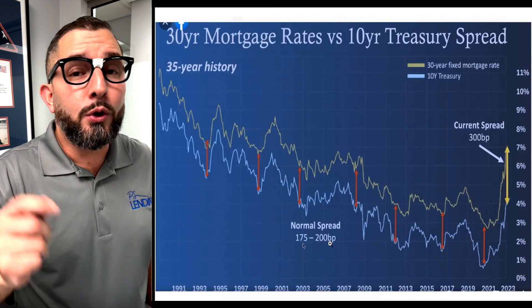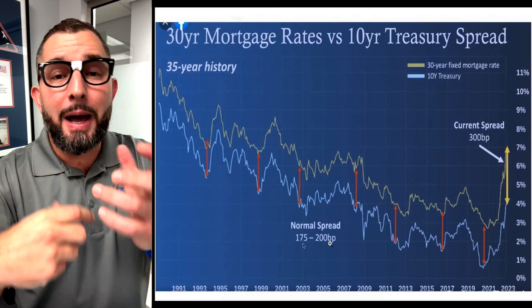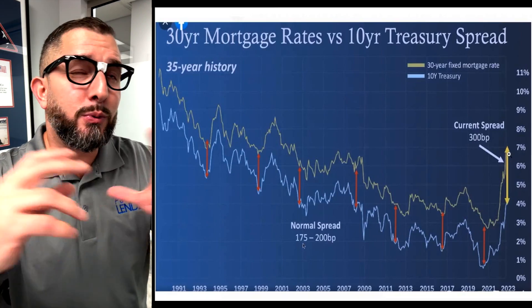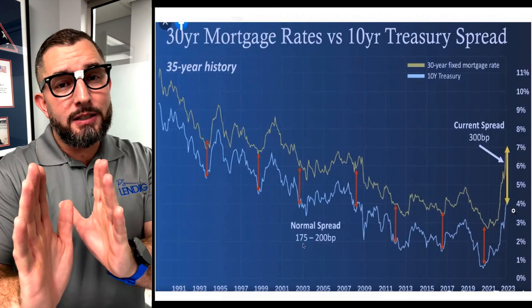A lot of lenders in 2020 were doing the same thing — they were artificially raising their rates or changing the pricing on the back end to make it where you would pay points to get a slightly lower rate, because they knew you were going to refinance to a lower rate soon. Anyway, it's very complex on the back end — I'm trying to make it simple for you.